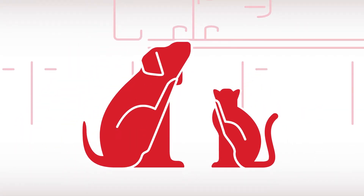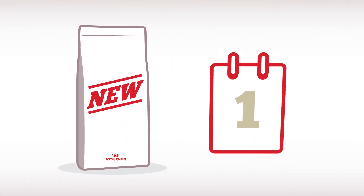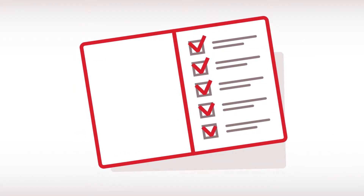Your pet has been suspected of suffering from adverse food reaction. Your veterinarian has recommended an elimination trial for the next few weeks, introducing a new food. Respect these recommendations and you'll be a step closer to a long-term solution for your pet.